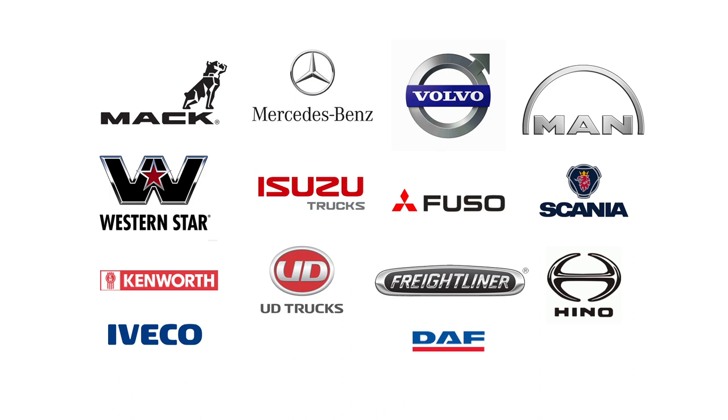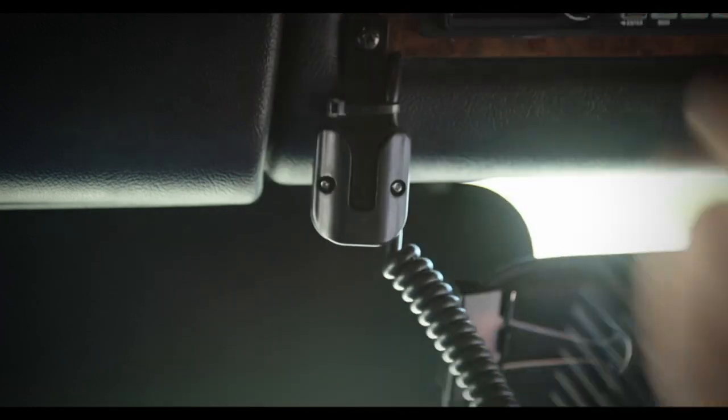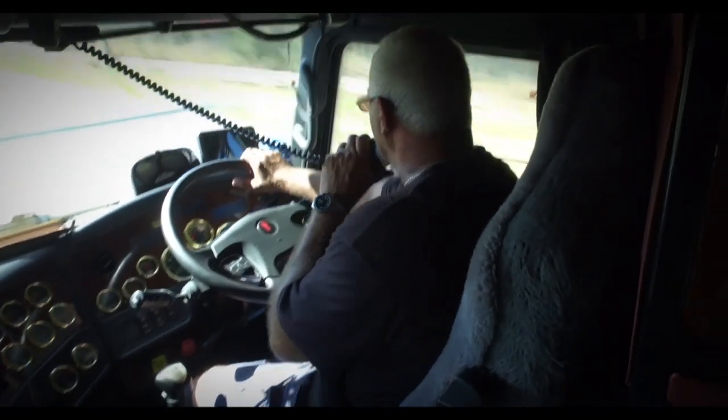And of course, the unit is packed with a host of terrific user-friendly features that make this one of the leading DIN sized radios on the market today. The UH5050 also packs plenty of grunt — with 5 watts of transmission power, you'll always be in touch with other road users.